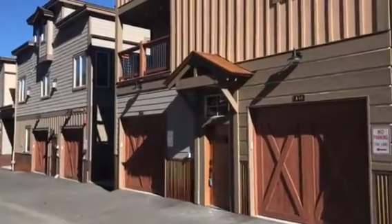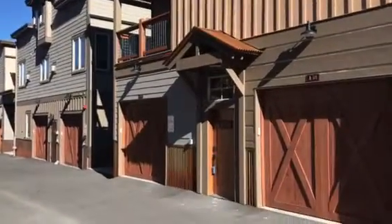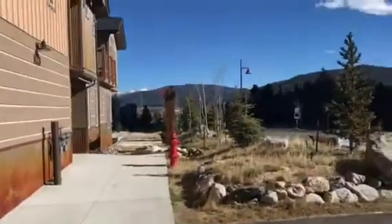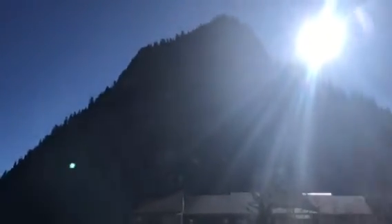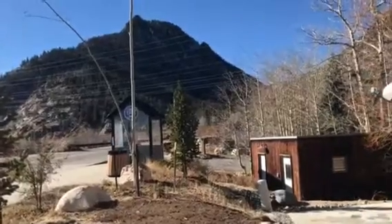Here we are at 481 West Main Street, unit 201A. You can see we are right on Main Street with Peak One. Right behind here, that's Mount Royal. I-70 access is right there.